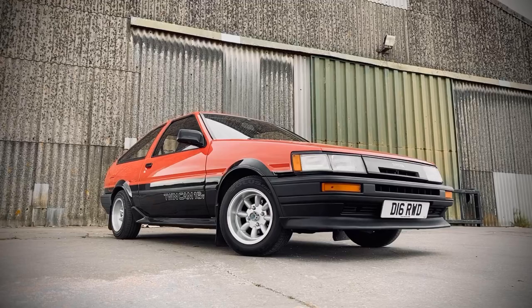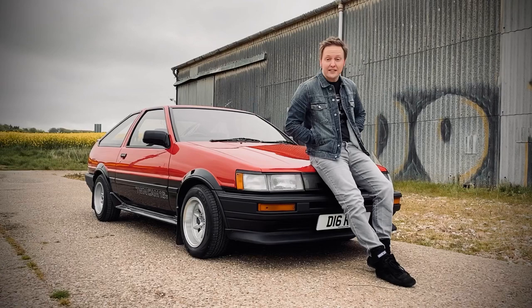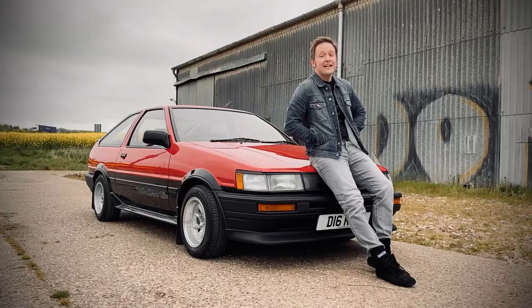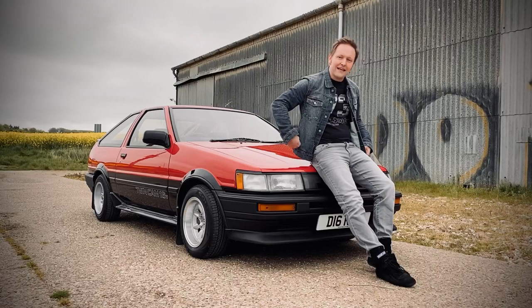Fast forward to 2022 and just imagine if, amidst the sea of EVs and overly sophisticated and frankly unnecessary SUVs, there was a performance car still living by those principles, taking the performance car market by storm without reinventing it. There is one, you know, and it's a Toyota. That's legacy, that is.